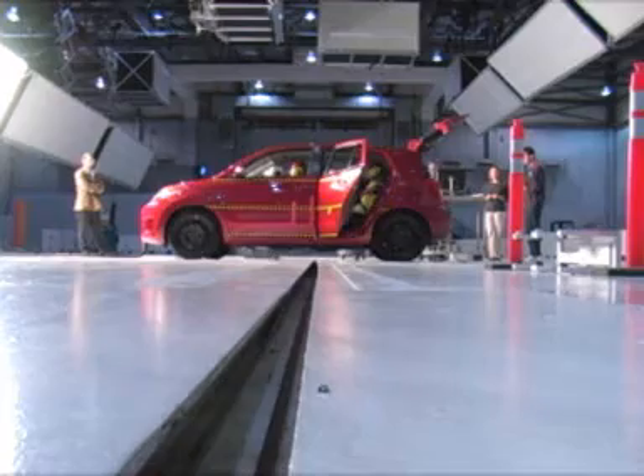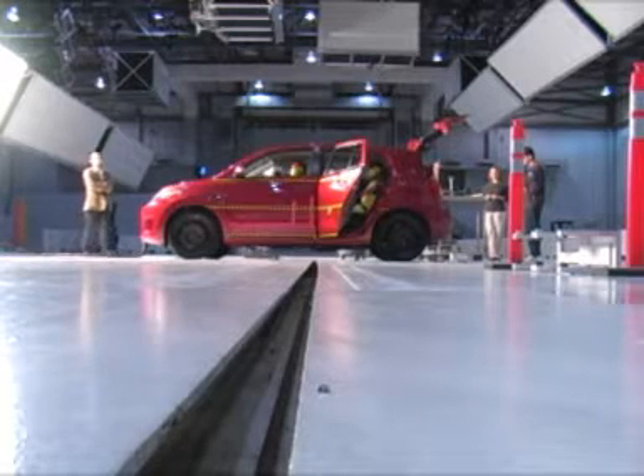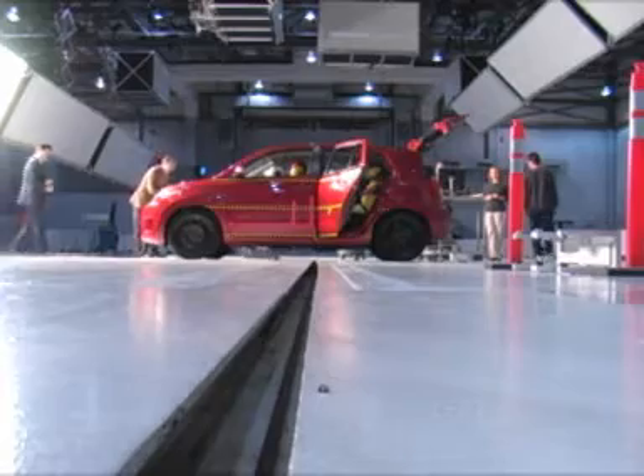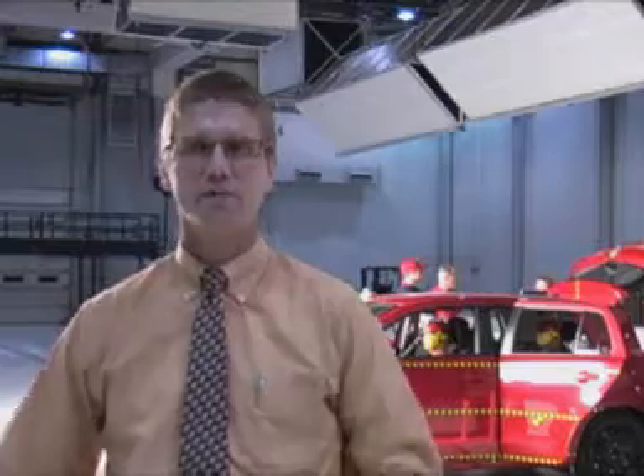You can see there's a line running up the middle of the floor behind me. Down inside that slot is a cable, and that cable is connected to our moving barrier. The moving barrier is basically a frame with wheels, and on the front of it we've got a crushable aluminum block shaped like the front of a pickup truck or SUV.